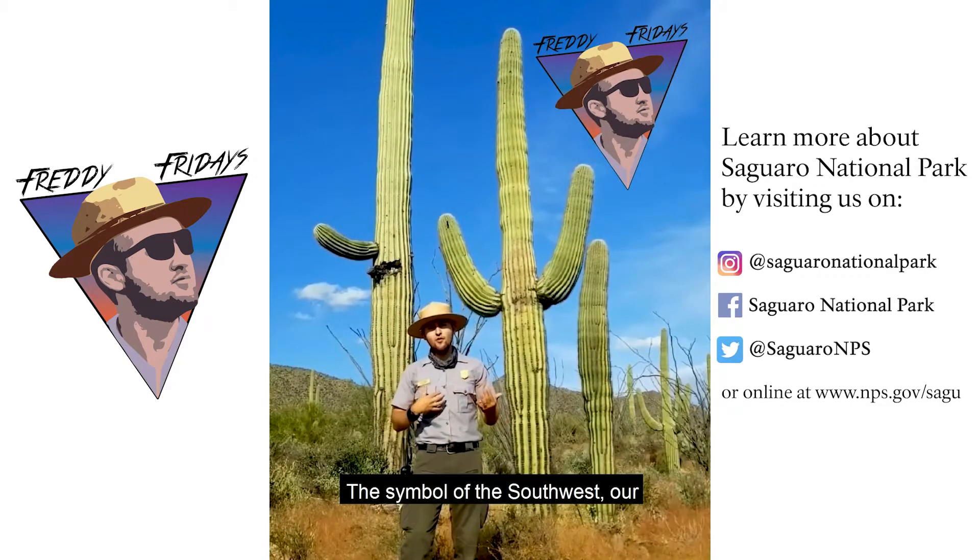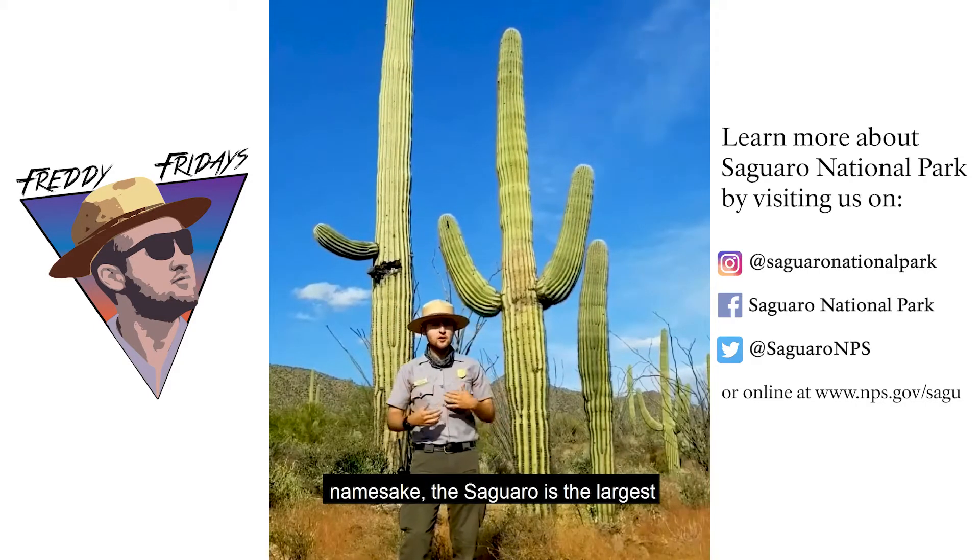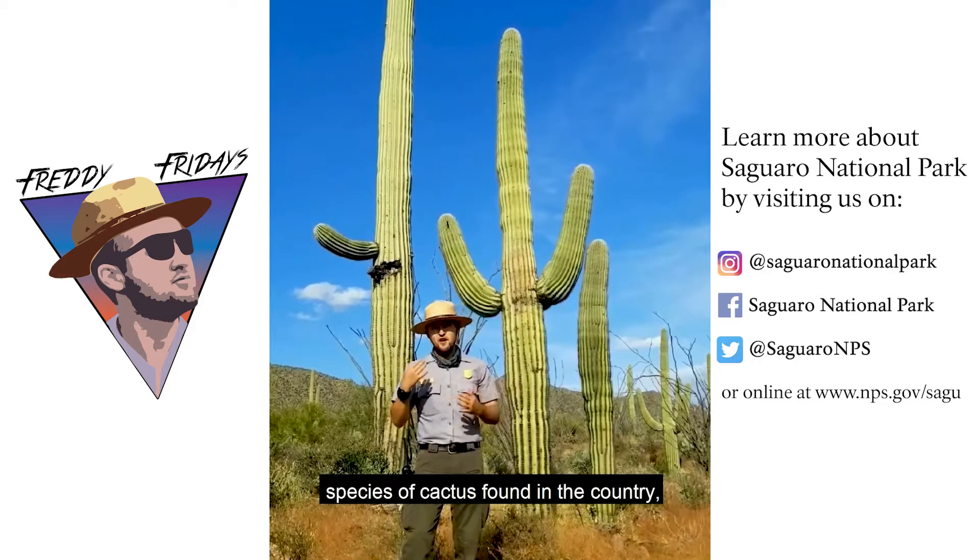Hi everyone, it's Ranger Freddy. The symbol of the southwest, our namesake the saguaro, is the largest species of cactus found in the country — the second largest species on the planet.